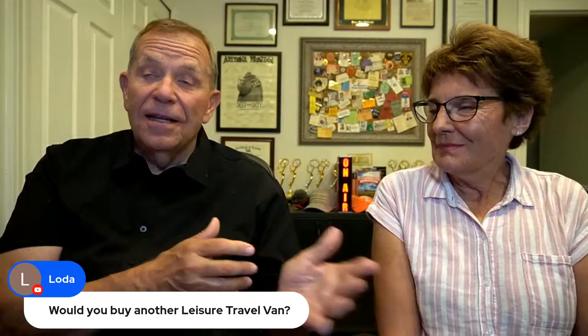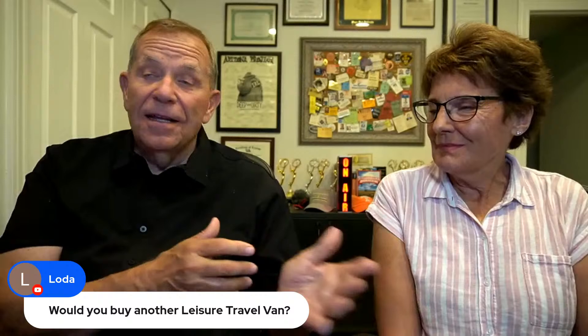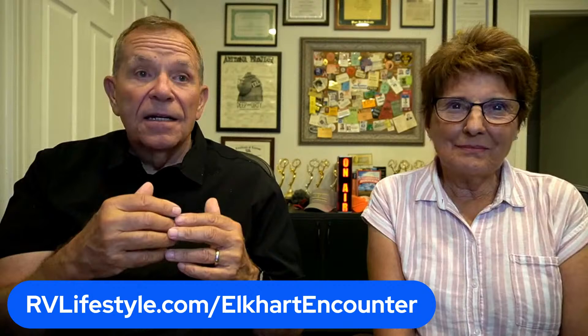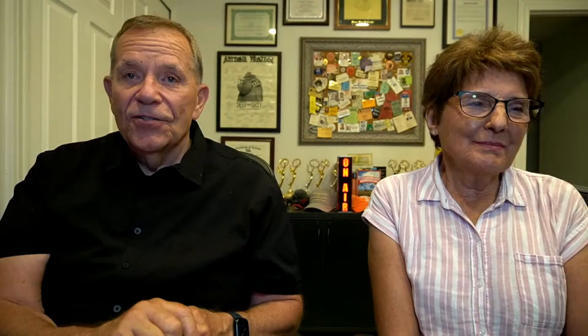We'll be taking it in a month to Elkhart for our Elkhart encounter. We still have a couple of openings there. We knew people make plans and then can't keep them, so there are two openings if you'd like to join us. It's a great time in Elkhart — the RV capital of the world — with driving school, tours, and the RV Hall of Fame. We'll have our Arcadia fifth wheel there. Yes, indeed, we would buy another Leisure Travel Van. In fact, we have — we're just waiting for it now.